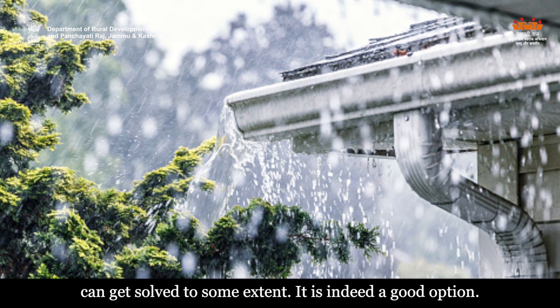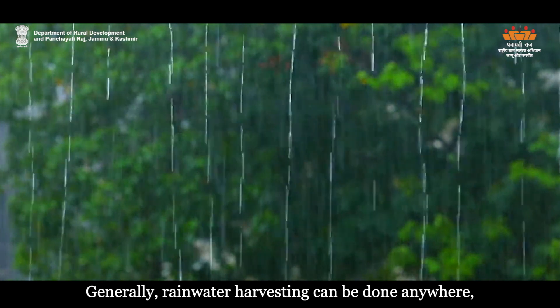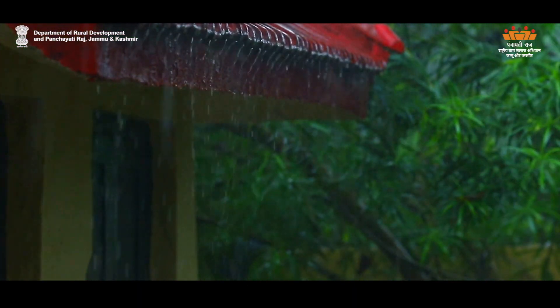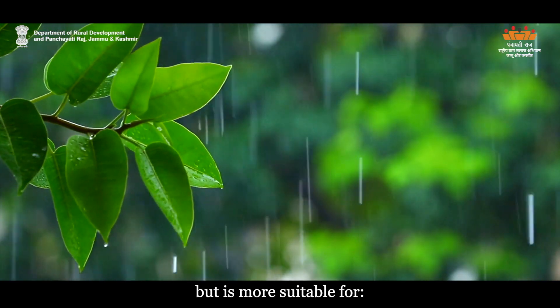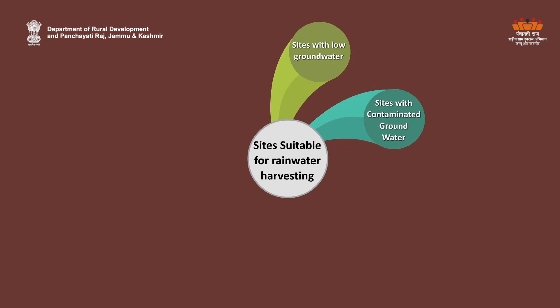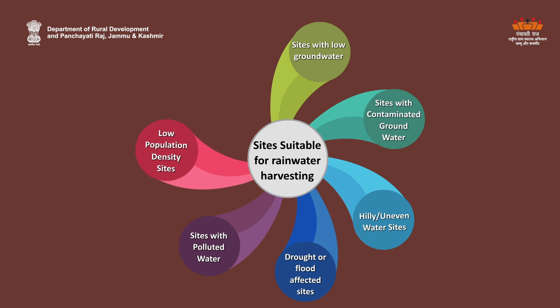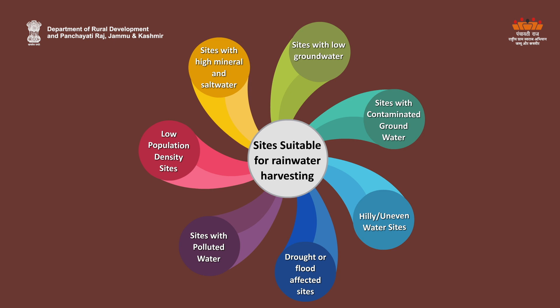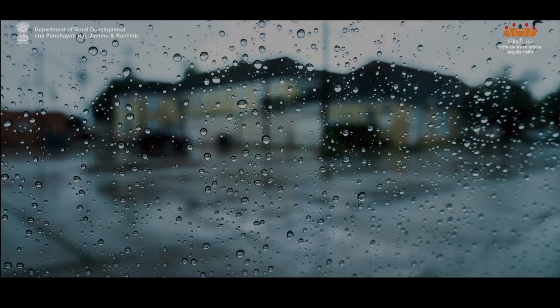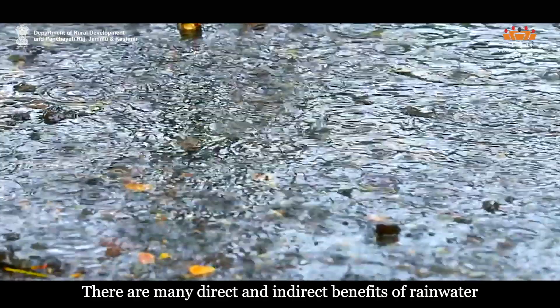It is indeed a good option. Sites suitable for rainwater harvesting — generally, rainwater harvesting can be done anywhere, but is more suitable for: sites with low groundwater, sites with contaminated groundwater, hilly or uneven water sites, drought or flood affected sites, sites with polluted water, low population density sites, and sites with high mineral and salt water.